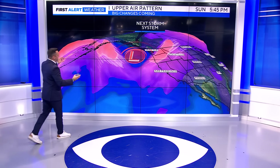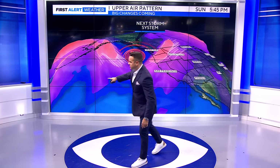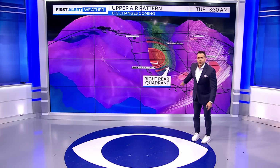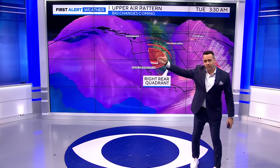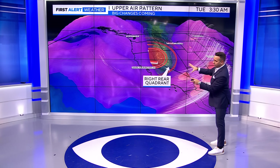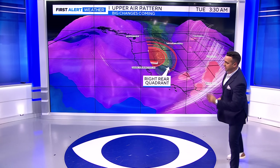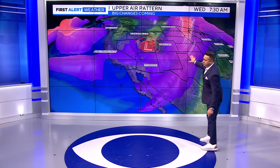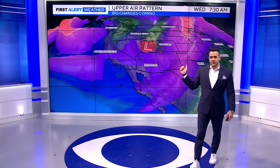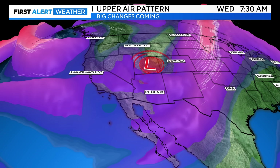Looking at upper levels — here's the big storm system, what we call a trough. All the energy out of a trough exits what we call the right rear quadrant. Picture a roller coaster: you build all that momentum right once you hit the ground and come out — that's where all the momentum is traveling. So all that momentum is going to be ejected over the central and southern plains. That is why there are going to be organized storms in the middle of the week. And there's another storm system that's going to follow that one.